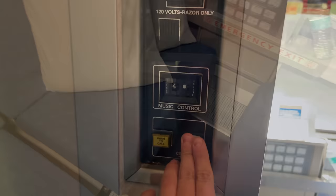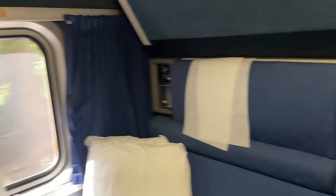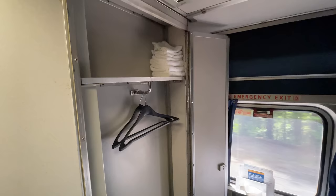The controls and storage space are certainly interesting. The main lighting controls, announcement volume, and outlet have moved to the wall next to the door, though the reading lights and temperature control have remained by the headrest of each seat. What's concerning is that there is only one outlet for this entire room — that's potentially four people to one outlet, which is not good. Storage space comes in the form of a shallow closet opposite the couch and a little cubby by the couch-side window.